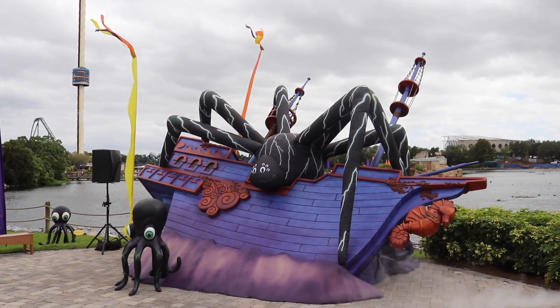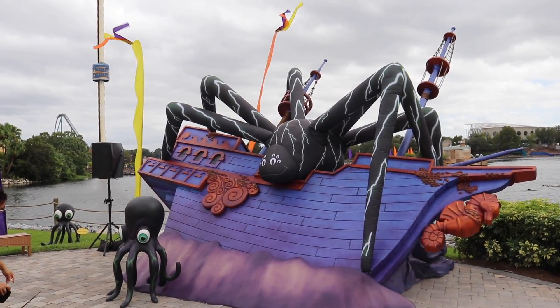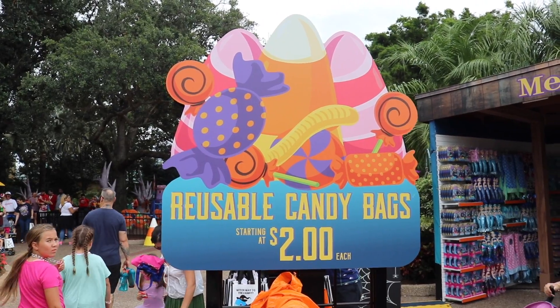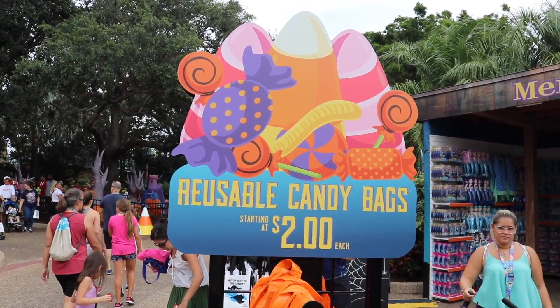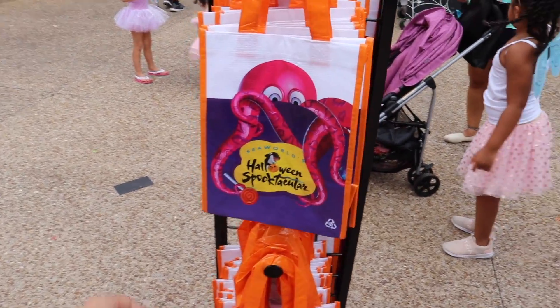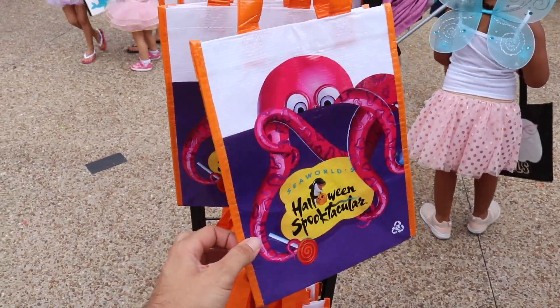Look at that arachnid. That's cool. Music's bumping over here, that's for sure. If you guys forgot to bring your pillowcase, don't worry — you can use a reusable candy bag for two bucks. This one's pretty cool — it's got the SeaWorld Halloween Spooktacular on it.